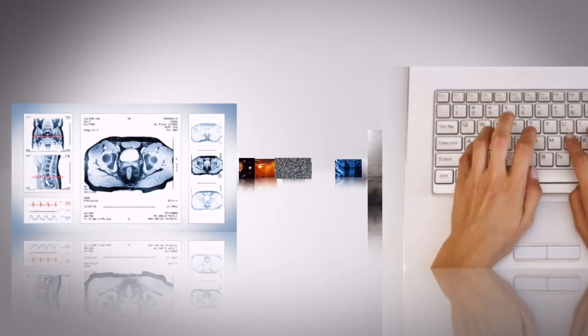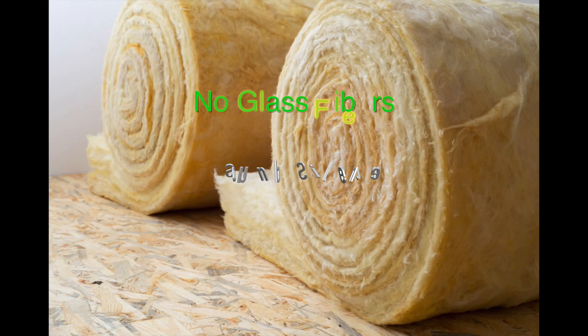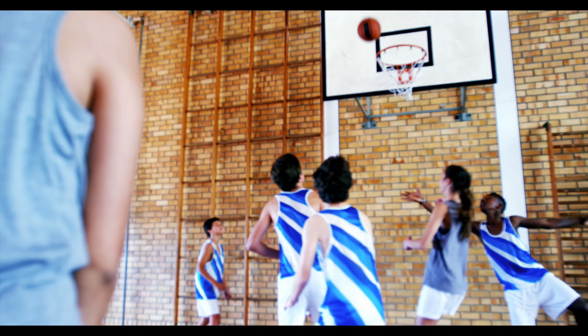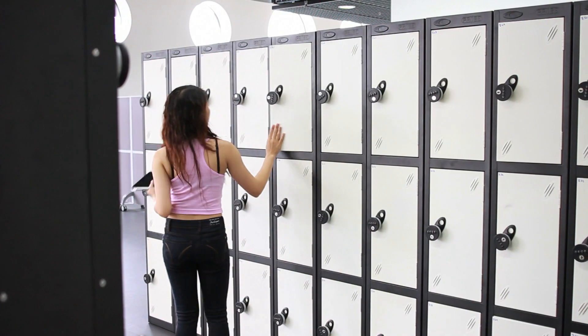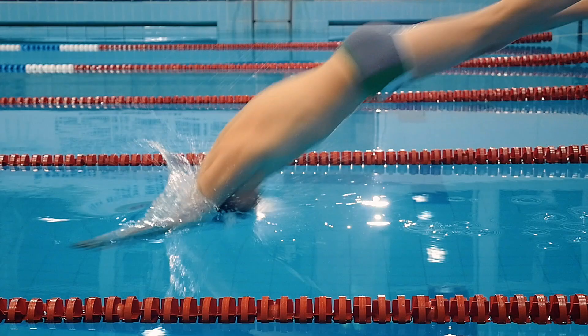What if one type of sound panel could solve many different problems? Sound Silencer reduces echo with no glass fibers in classrooms, gymnasiums, and locker rooms. It also reduces echo in humid areas like ice rinks and swimming pools.